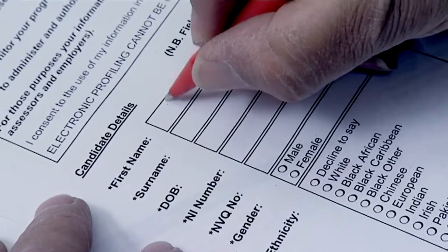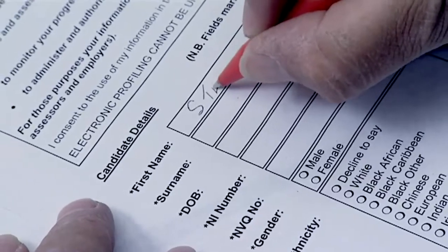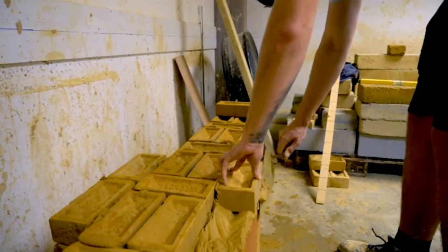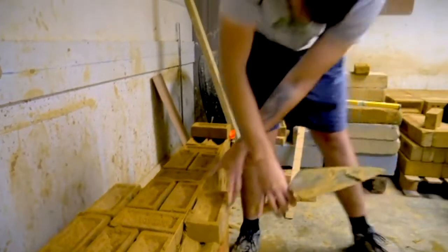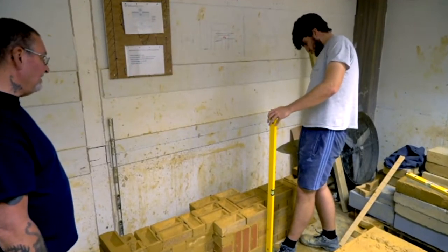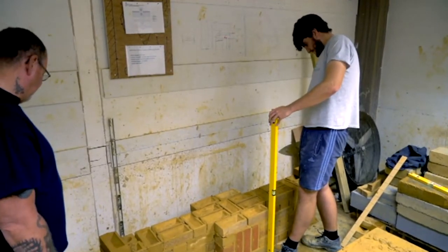AbleSkills is also approved to do site visits for the NVQ OSAT route. But no matter what course or payment option you choose, you can be confident that with AbleSkills, you'll get exactly the training you need and the best possible value for your money.